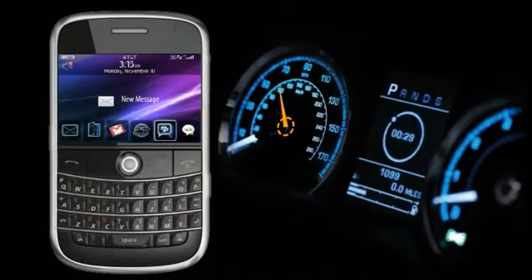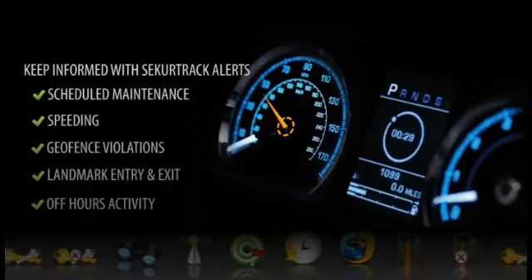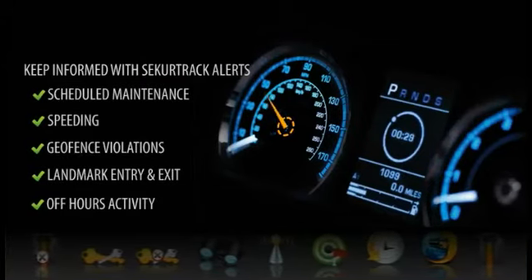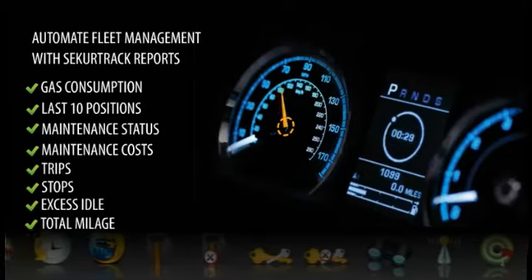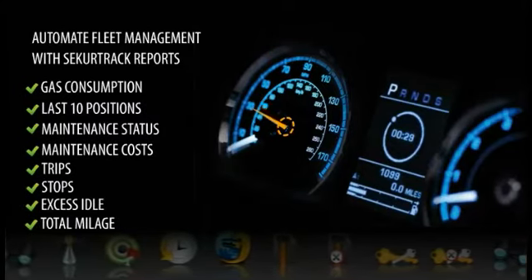Reports automate the management of your fleet, monitoring gas consumption, mileage, violations, trip summary, and many other important categories of vehicle usage. The data is stored and available online for 45 days.